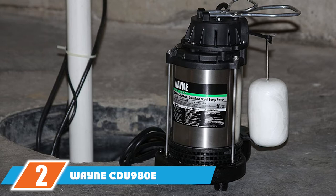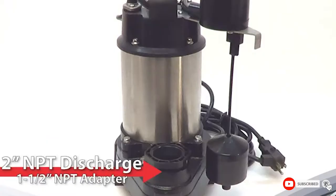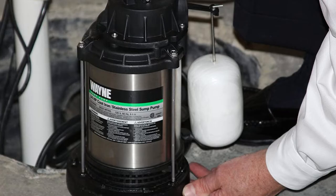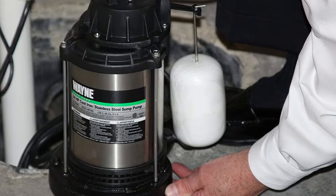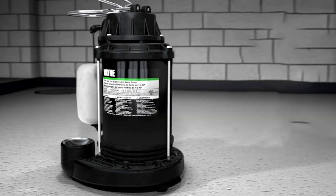At number two we have the Wayne CDU900 8i sump pump. If you want to sleep soundly with no worries about water and noise, this Wayne unit is one of the best submersible sump pumps on the market. With a flow rate of 4600 gallons per hour, and still 3500 GPH when pumping water 10 feet vertically, it's one of the best sump pumps for a basement. This robust pump is tested to 1 million cycles, ensuring a long life expectancy, and comes with a five-year warranty.